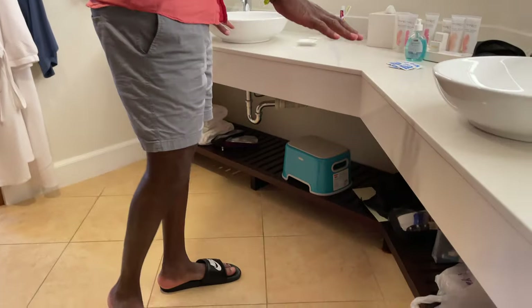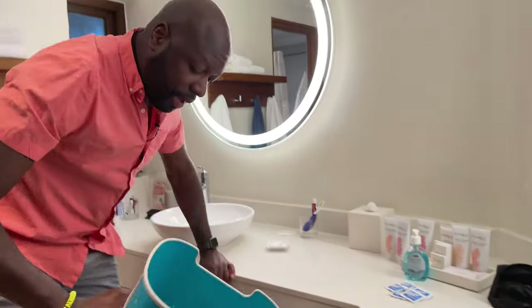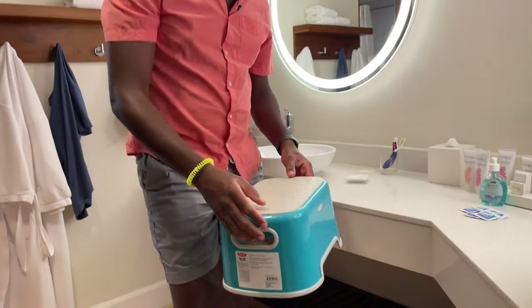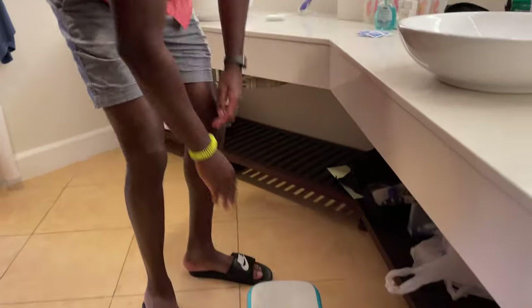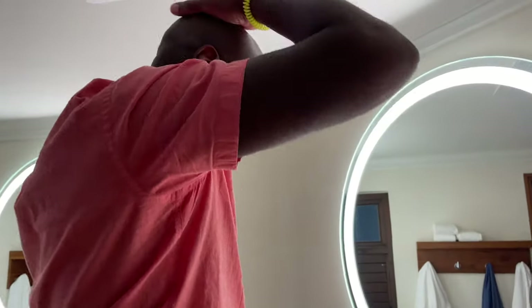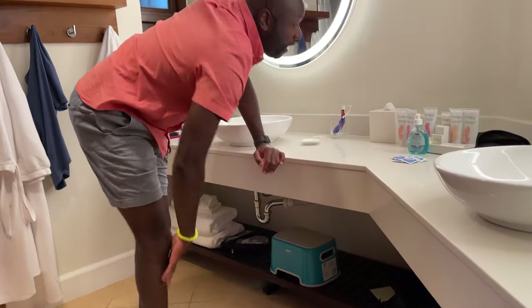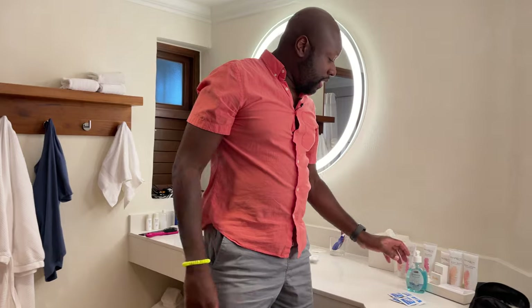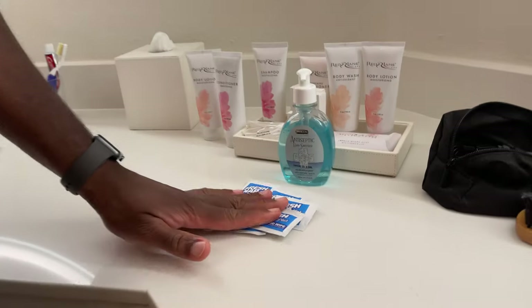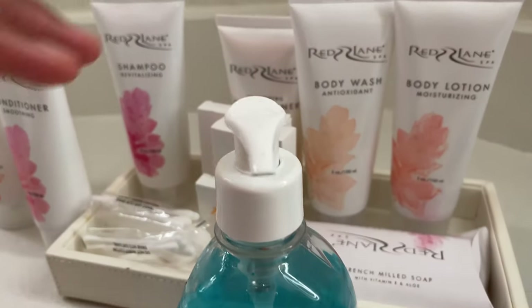Pretty big double sinks, and something that's cool is having these little stools — if you have little ones, they can reach and see everything and feel like a big kid. There are lots of amenities: hand sanitizer, wipes, really important right now.